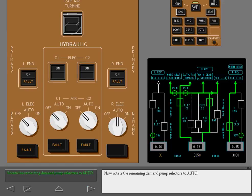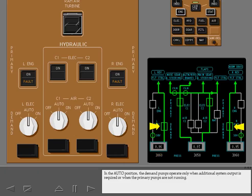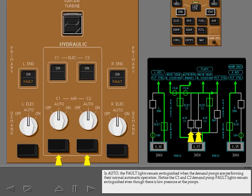Now, rotate the remaining demand pump selectors to auto. In the auto position, the demand pumps operate only when additional system output is required or when the primary pumps are not running. In auto, the fault lights remain extinguished when the demand pumps are performing their normal automatic operation. Notice the C1 and C2 demand pump fault lights remain extinguished even though there is low pressure at the pumps.